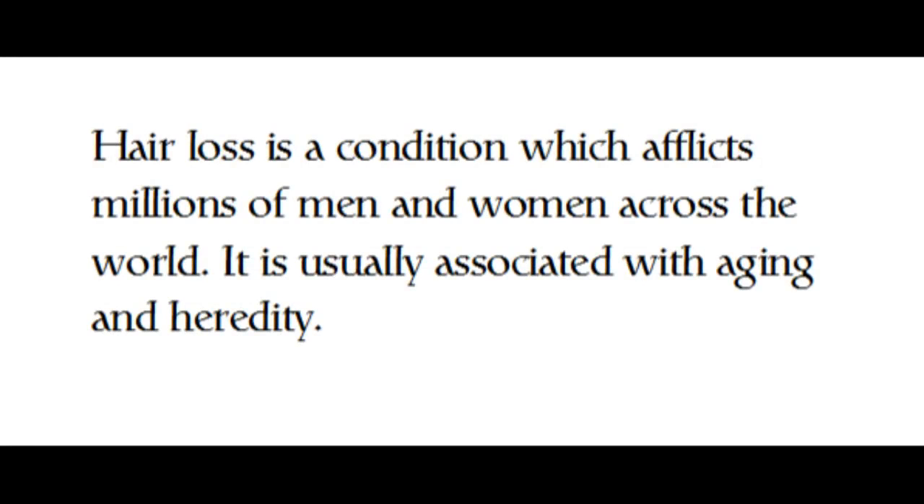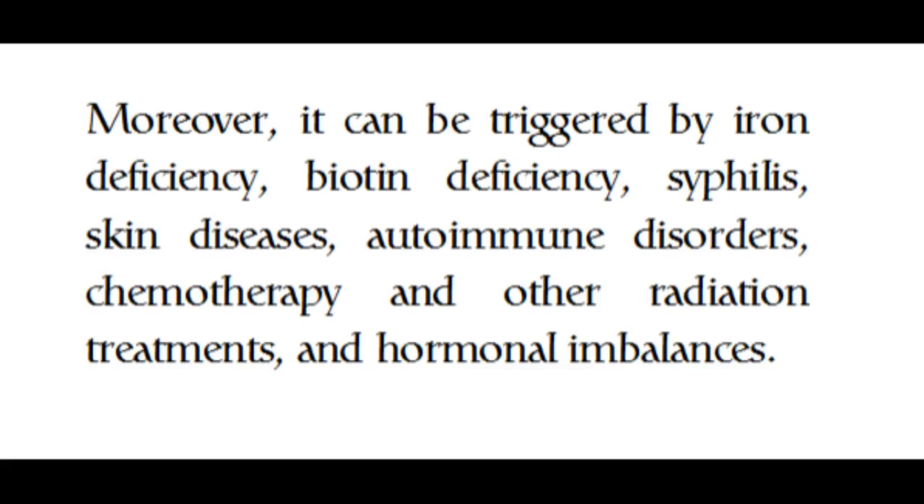Hair loss is a condition which afflicts millions of men and women across the world. It is usually associated with aging and heredity. Moreover, it can be triggered by iron deficiency, biotin deficiency, syphilis, skin diseases, autoimmune disorders, chemotherapy and other radiation treatments, and hormonal imbalances.